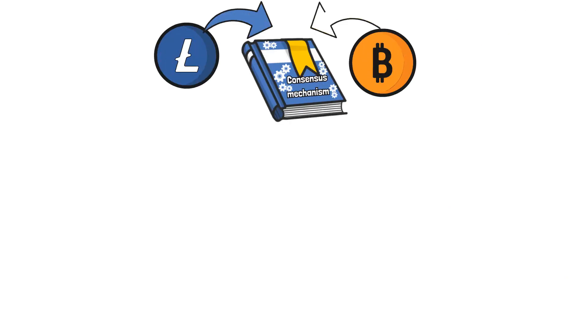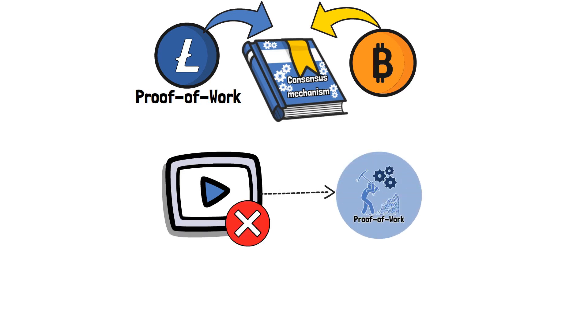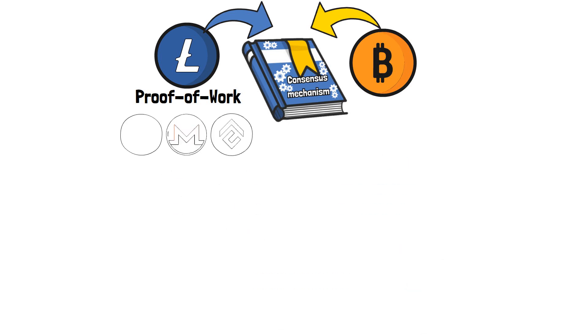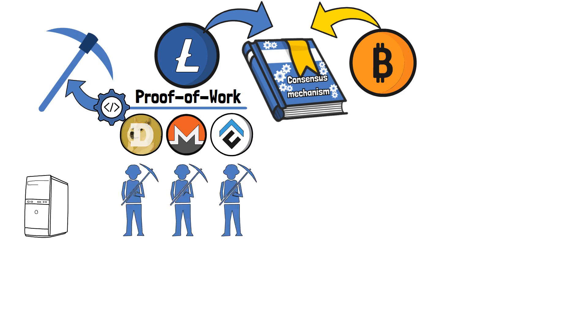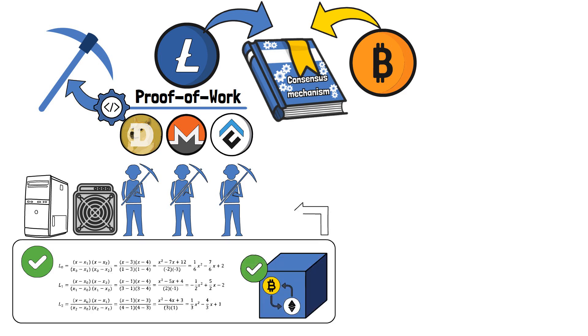Moving on, Litecoin operates using the same consensus mechanism as Bitcoin — proof-of-work. As with every blockchain network that operates using proof-of-work, the network functionality relies on mining processes. Miners use devices like personal computers or dedicated mining machines to solve complex cryptographic problems and verify blocks. For doing so, participants receive rewards, which are usually distributed in the form of the network's native tokens. In this case, miners receive rewards in the form of Litecoin, or LTC.